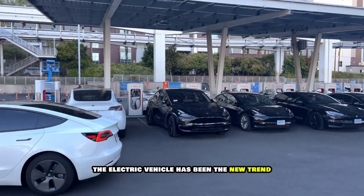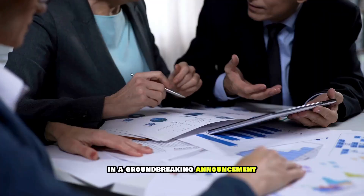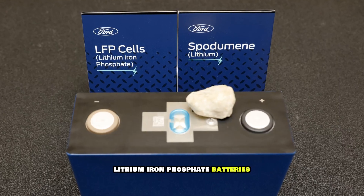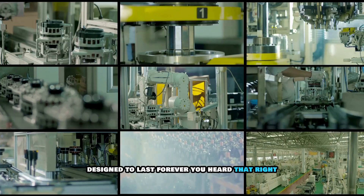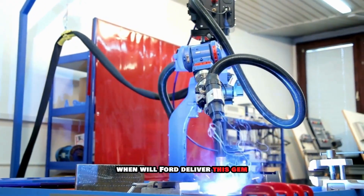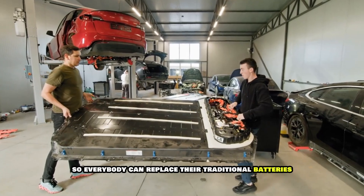The electric vehicle has been the new trend for almost a decade now, but the craze doesn't end there. In a groundbreaking announcement, Ford's CEO treated the world to the news of all-new lithium iron phosphate batteries designed to last forever. You heard that right — no degradation. How possible is this? And the most important question is, when will Ford deliver this gem so everybody can replace their traditional batteries?